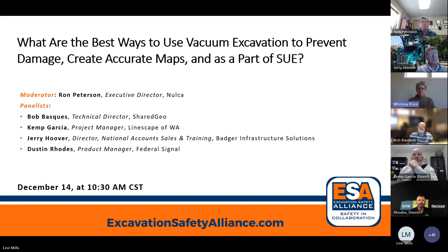Good morning and welcome to today's Excavation Safety Alliance Town Hall. My name is Whitney Price and I'm looking forward to today's discussion on the best ways to use vacuum excavation to prevent damage, create accurate maps, and as a part of SUE. I'd like to thank our ESA member companies for helping make these town halls possible. It's your support that makes our mission of saving lives through education and collaboration a reality. ESA town halls are an open forum for discussing concerns and presenting potential solutions to improve damage prevention and excavation safety.